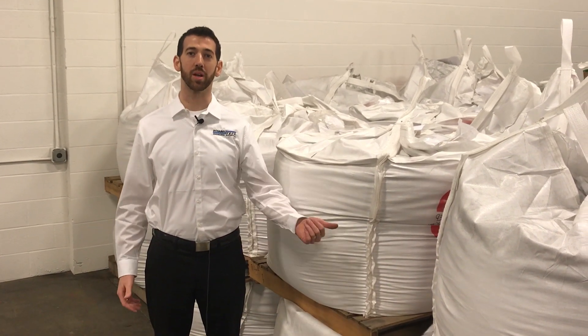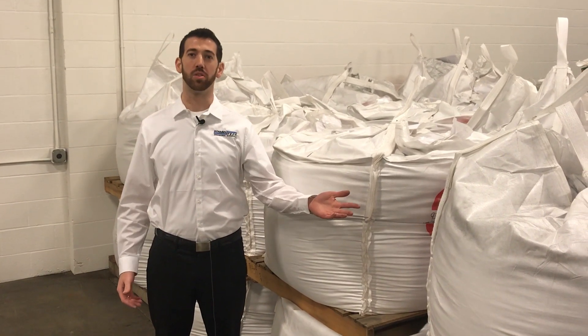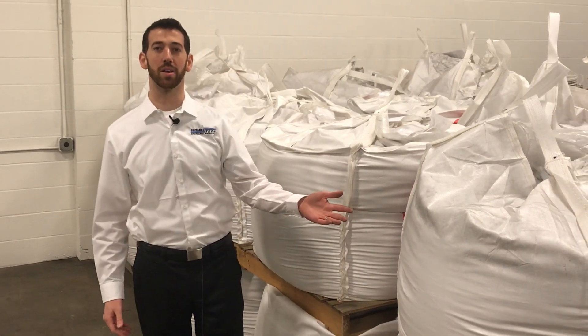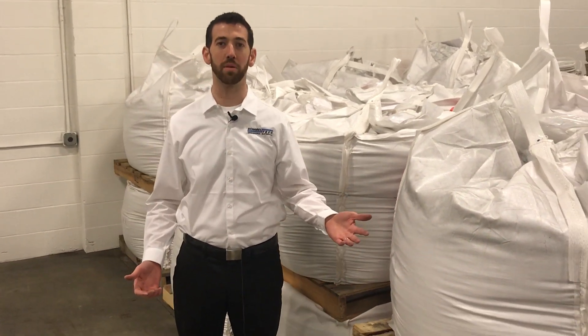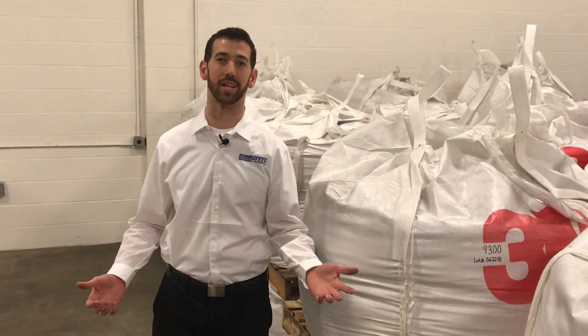Hey, are you a roofing contractor and need 3M classic roofing granules for your next job? You probably need it from inventory because you don't have time to wait. Well, we've got a lot of 3M classic granules, and they're called classic for a reason. 3M has been doing this for over 80 years and these granules are on millions of square feet of roof all over the United States.